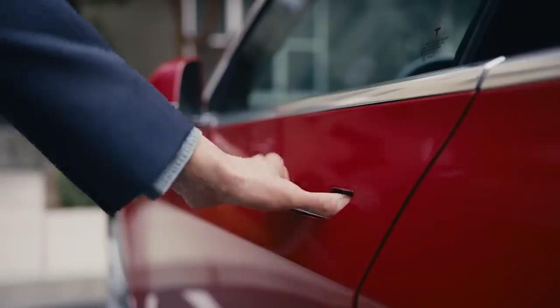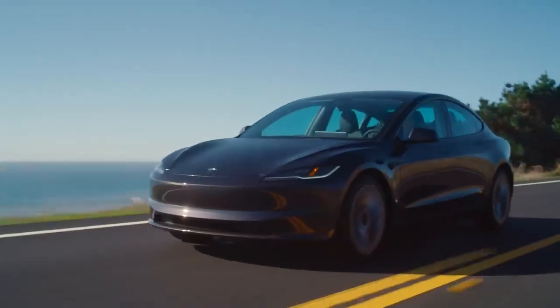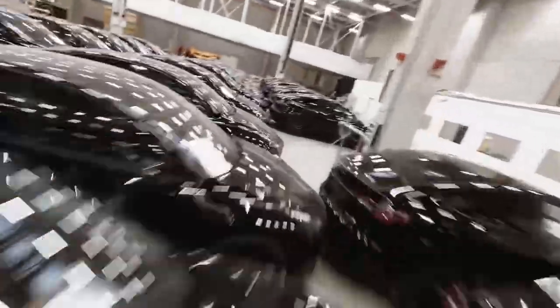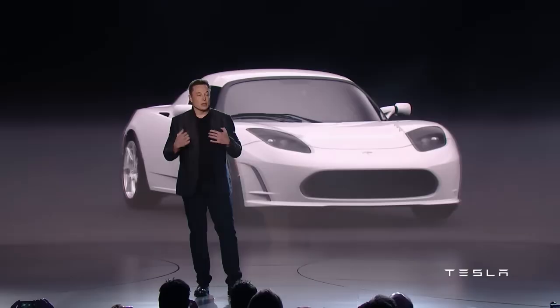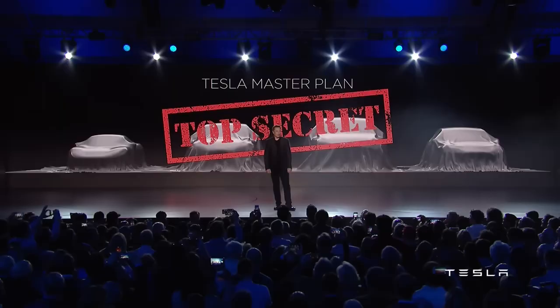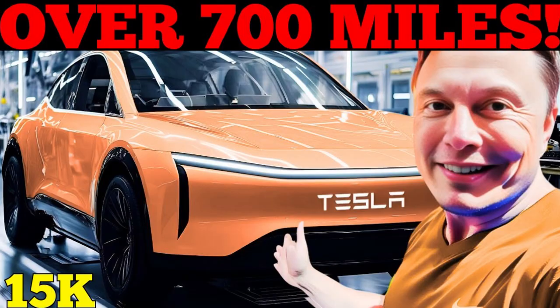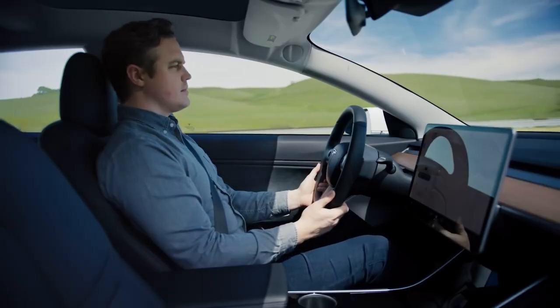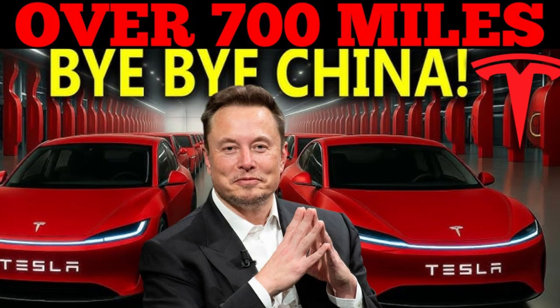Connectivity is another area where the Model 2 shines. Beyond the usual Bluetooth and Wi-Fi features, it comes with 5G compatibility, ensuring lightning-fast data transfer for software updates and real-time navigation. This keeps the car's systems constantly evolving, receiving new features and improvements long after it leaves the factory — Tesla is essentially turning the Model 2 into a platform that grows smarter with time. Over-the-air updates also simplify maintenance, with many issues diagnosed and fixed remotely without requiring a trip to the service center. In a way, the Model 2 is not just a vehicle but also a service — always improving, always optimizing. Entertainment hasn't been forgotten either; the Model 2 supports Tesla's renowned infotainment ecosystem.